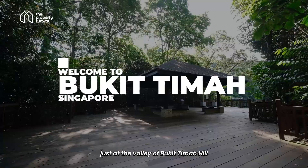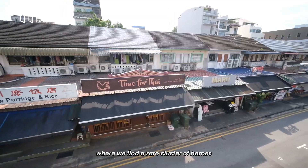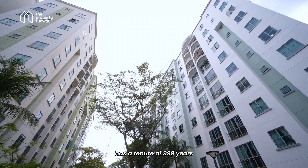Welcome to the Bukit Timah vicinity. Just at the valley of Bukit Timah Hill is this really private enclave where we find a rare cluster of homes. The one I'll be bringing you to today has a tenure of 999 years.